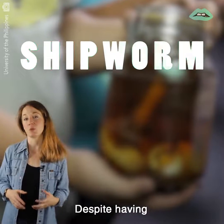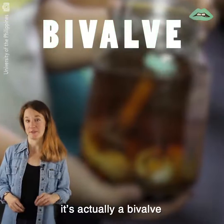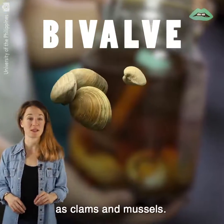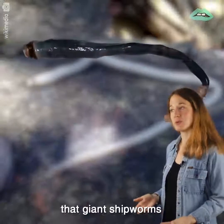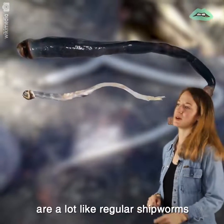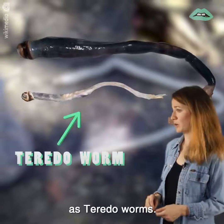Despite having worm in its name, it's actually a bivalve, which is the same group as clams and mussels. And it goes without saying that giant shipworms are a lot like regular shipworms, which are smaller and also known as teredo worms.